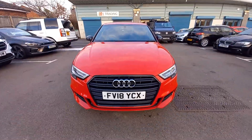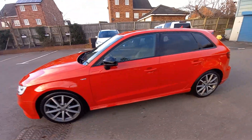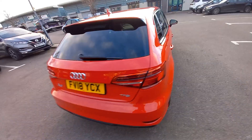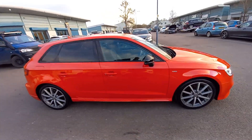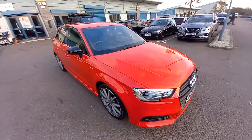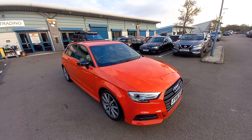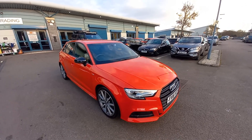If you've got a part exchange, please let us know the mileage and the full registration number and we'll carry out a live Auto Trade evaluation based on the live data of what your car will be worth as a part exchange. We do finance as well - we are FCA registered so we can carry out your finance on a panel of lenders. The interest rate will be based on your credit score - a good credit score gets a low interest rate, a bad credit score unfortunately gets a higher rate. Any more questions, please drop us a line. Hope you enjoyed the video and hope to see you soon - thank you very much.